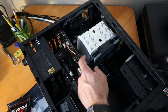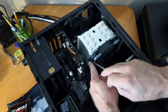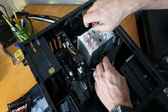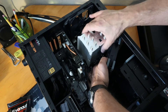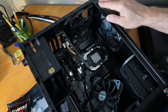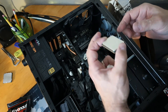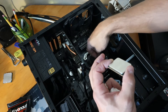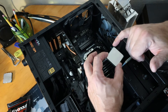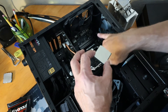So now we need to take the CPU out, the old one. If you ever wonder which orientation: there's writing on the socket and writing on the CPU — that usually lines up, and at the same time a little dot on that one corner where there are actually fewer pins also lines up.